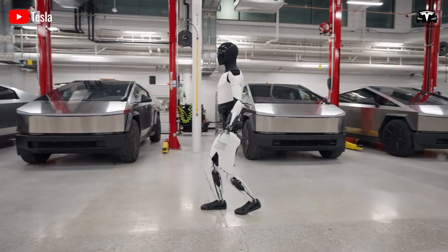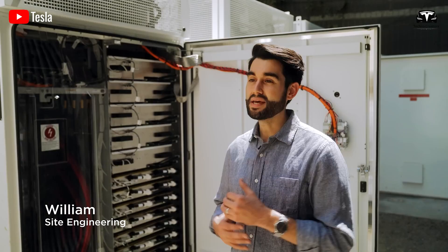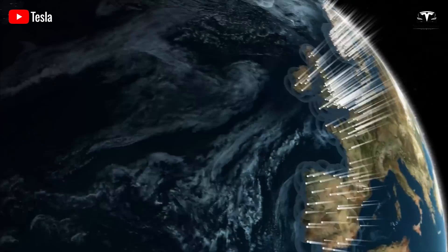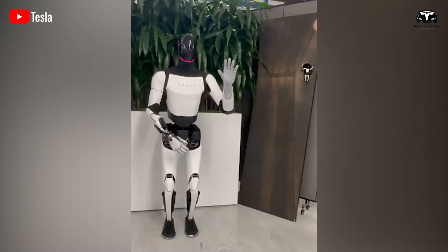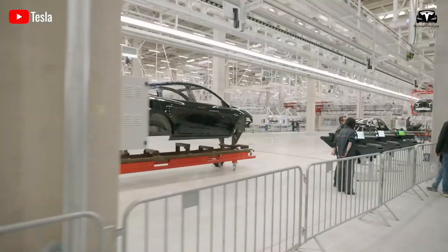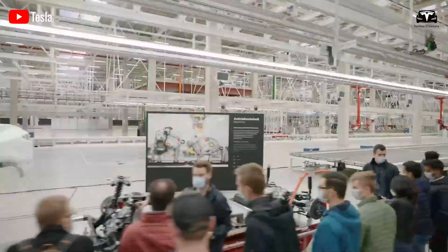However, if Tesla starts selling Optimus early next year, the rental program will likely occur after the initial sales phase. If the initial product quantity is limited, Tesla will need to prioritize selling to customers who can afford it and are willing to pay a premium for this advanced technology. This approach allows the company to quickly recover its investment and ensure a steady cash flow to reinvest in scaling production.